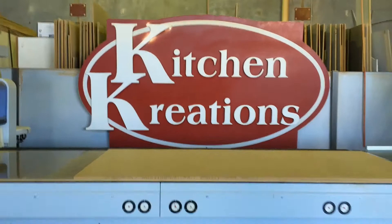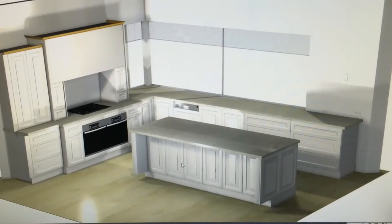Welcome to Kitchen Creations. Our state of the art facility in Wangarra houses the very latest design and construction technologies. It's where all of our products are manufactured and where clients can come to view their kitchen being made.